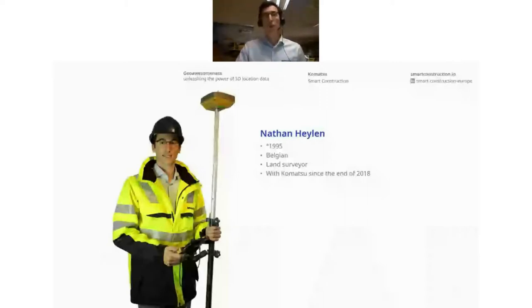For the people who don't know Komatsu, it's a machine manufacturer within the construction industry, focusing on earthmoving, utility and mining machines from the very smallest to the absolute biggest machines in the world. I joined Smart Construction as a land surveyor because they were really looking for that surveying background because of the services they wanted to offer.